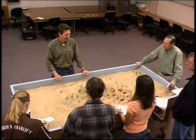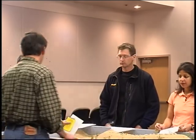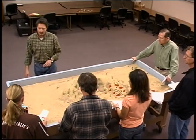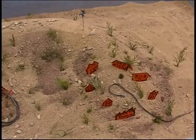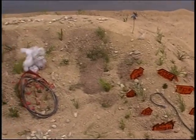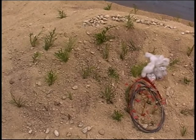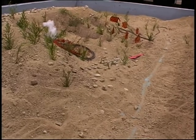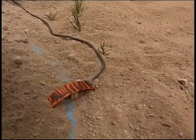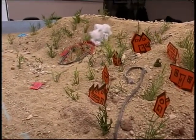The first thing we're going to do in this tactical decision game is orient you to the table. North is this direction, as indicated by the blue arrow. The scale of the table is one mile by two miles. The fuel type here is ponderosa with a grass understory. Vertical rise on this terrain is approximately 1,200 feet. We have a dry creek running through the west side of the fire area and a bridge that crosses that creek, giving you access up into the Pleasant Valley subdivision.